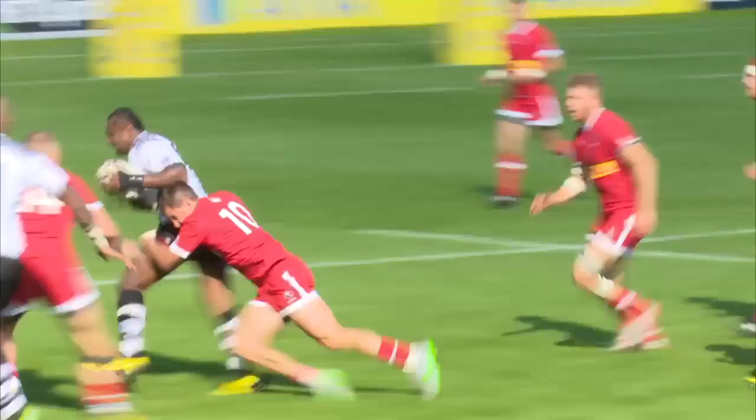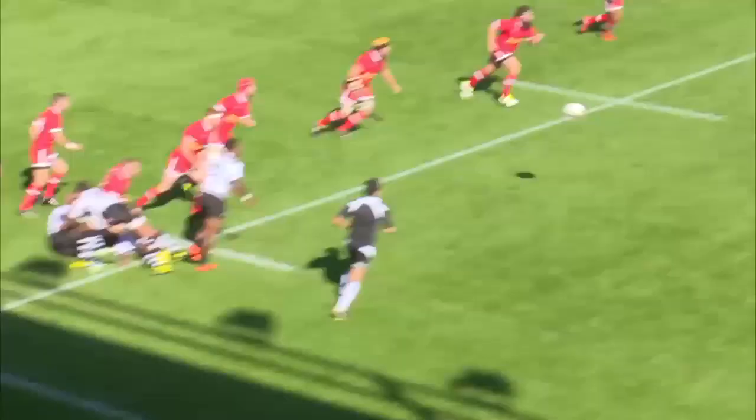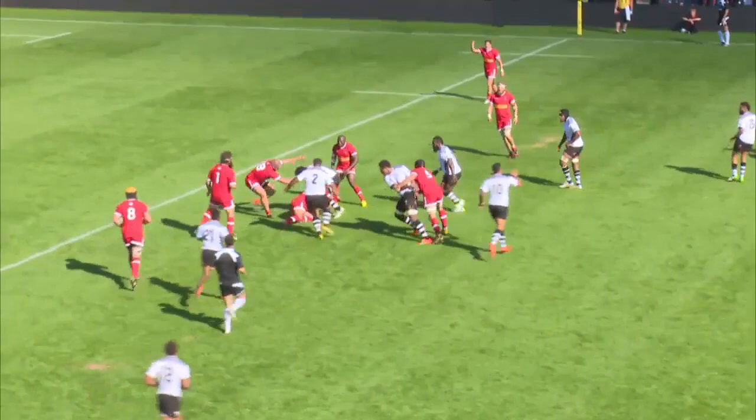Fiji's phase play system is essentially a same side flow pattern run by the 9 and 10. The general aim is to keep the tempo high by playing outside the 3rd and 4th defender. Here we see them punching up for Carrera initially and then working the same side flow to get outside that 4th defender.